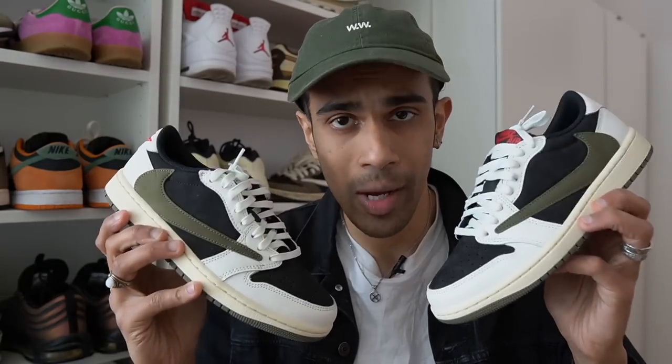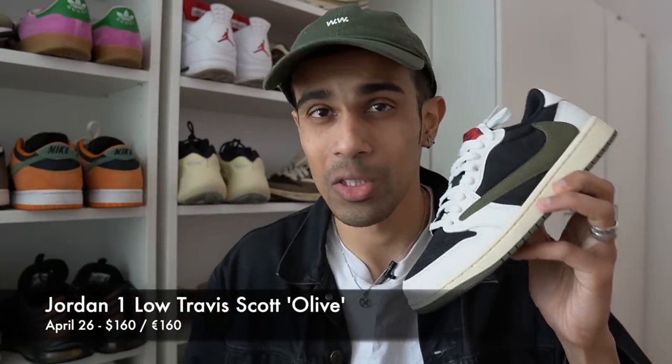These released on April 26th worldwide for a retail price of $160 or 160 euros. Based on the rumored stock numbers, these were supposed to have the highest stock of any previous Jordan 1 Low Travis Scott. That doesn't mean they were easy to get — I took an L and had to pay resale. What makes this release different from every other Jordan 1 and Travis Scott shoe is that this was a women's release, and at least here in Europe, there were no men's sizes at all.